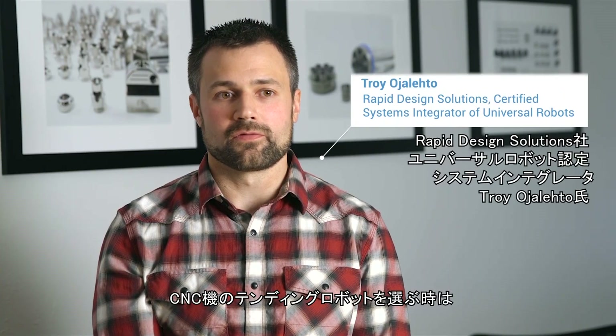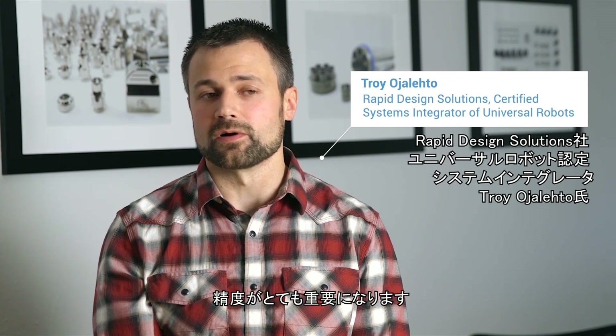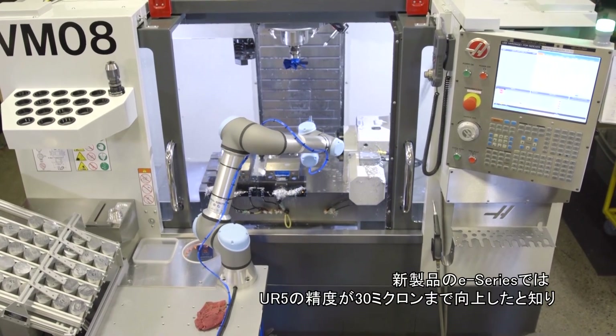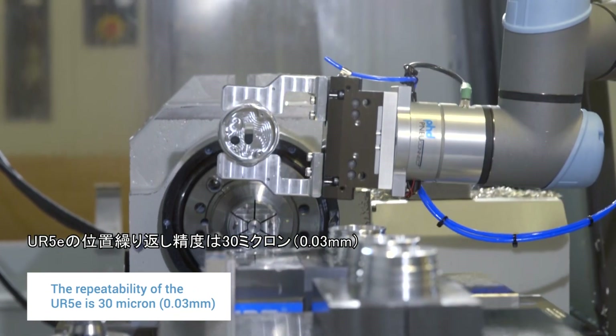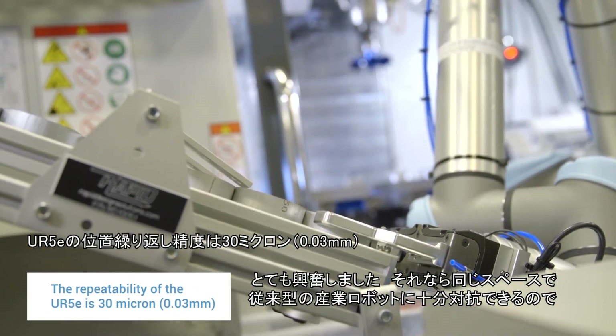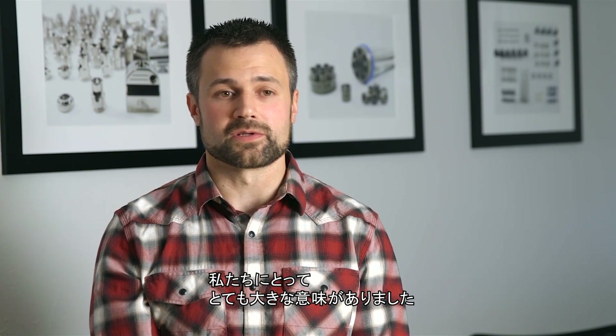When selecting a robot for a CNC machine-tending application, precision is always a very big factor. When we heard about the new E-Series coming out, and heard that the repeatability of the UR5 specifically was down to 30 microns, we were very excited, as that really competes in the same space as traditional industrial robots.